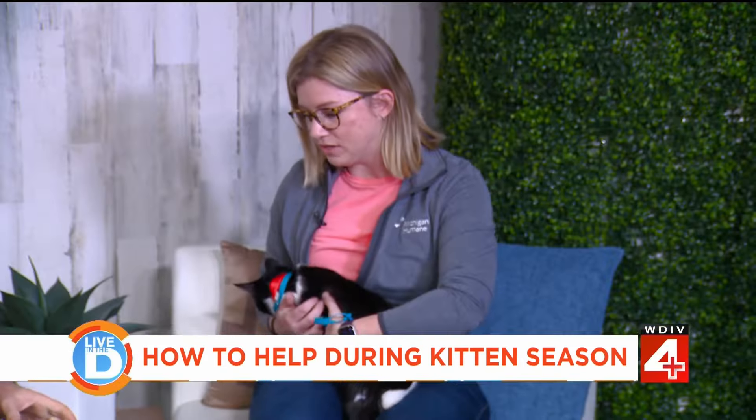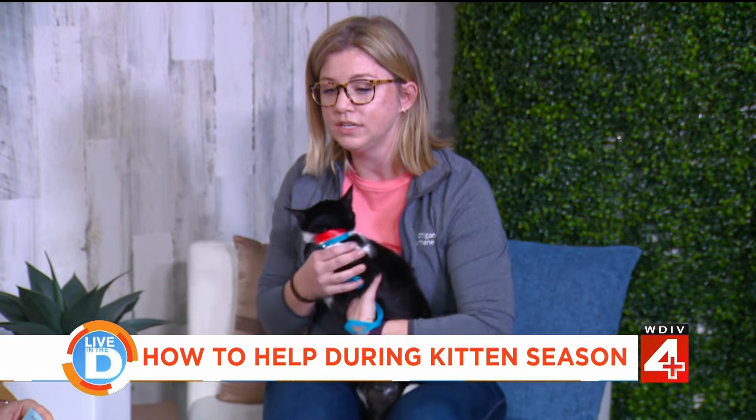That's good advice — observe but be careful not to interfere. You give them about six to eight hours. The things to look for are if they are cold, if they look dirty, if they look sick, or if they're making a lot of noise — that's when you know something's wrong. That's when you want to call a local rescue. If you're in the city of Detroit, you can call Michigan Humane. You want to intervene when mom hasn't come back or if they don't look healthy.